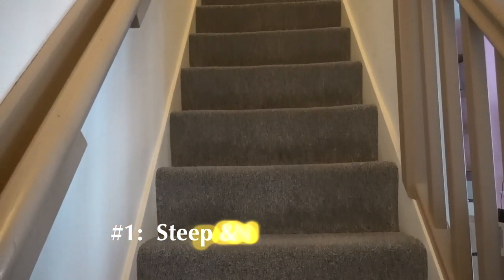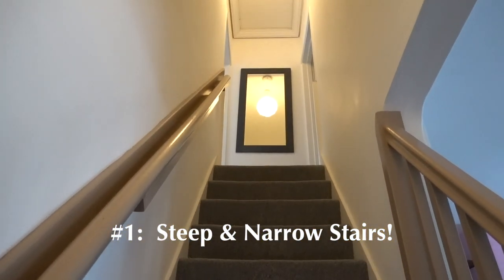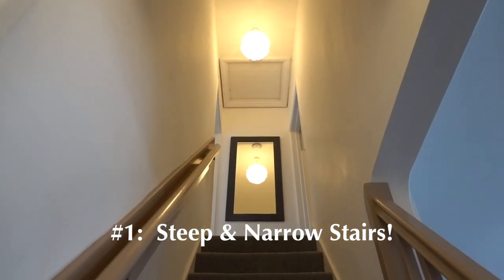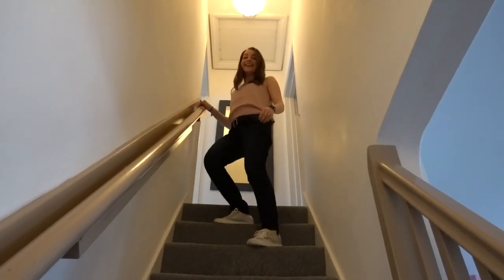The first thing we want to talk about are the extremely narrow stairs in our Airbnb, which means that they are steep. As you can see in this footage, Derek's foot is literally longer than the step — and he doesn't have big feet. So it's something we really always need to be conscious of when going up and down each story and holding onto the banisters.